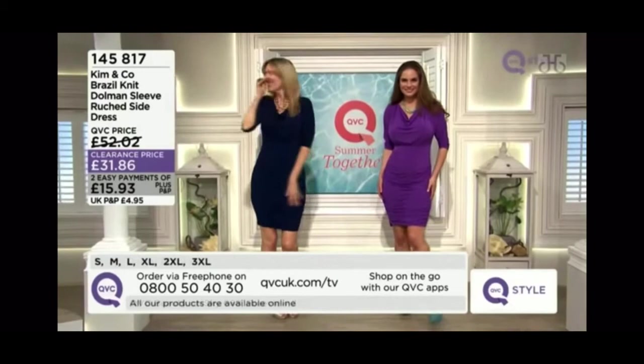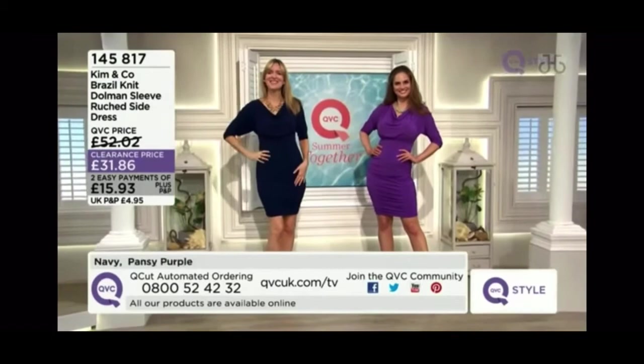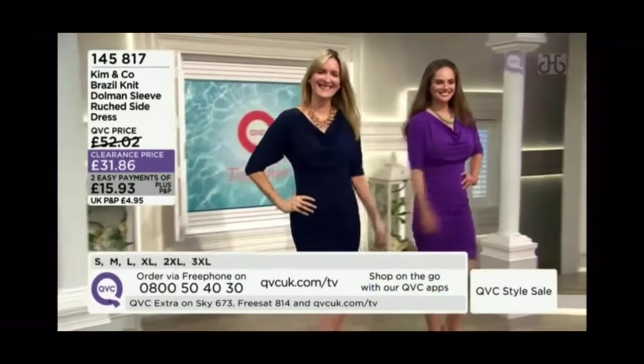Just to remind you, when we've got very busy lines, if you've shopped with us before and you have your four-digit PIN, please don't forget Q-Cut — it's a really quick way to order by phone on 0800-524-2332. It is our automated ordering service, so you're not going to end up in a queue situation like you might on our main phone number.